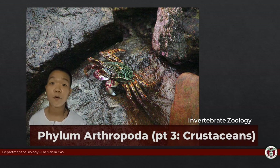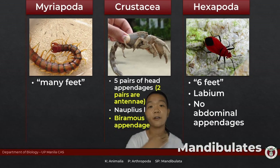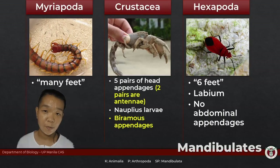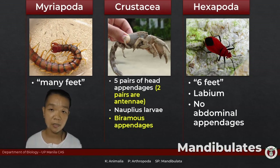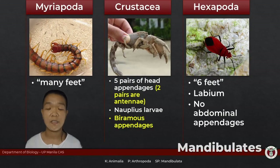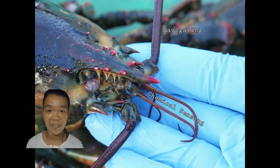We are diving deep into arthropod territory with the mostly aquatic arthropods: the crustaceans. We are done with Myriapoda. Today we are focusing on crustaceans. Just like myriapods and insects, crustaceans belong under Subphylum Mandibulata, so they all have mandibles. What distinguishes crustaceans from these other two subphyla is that they have two pairs of antennae.